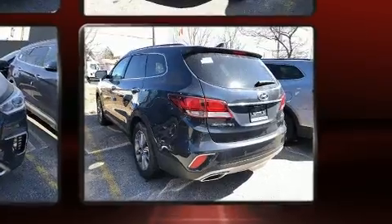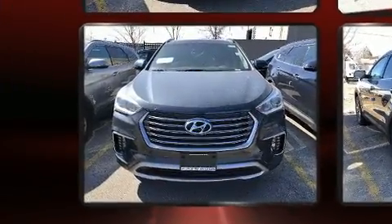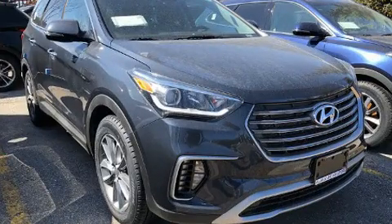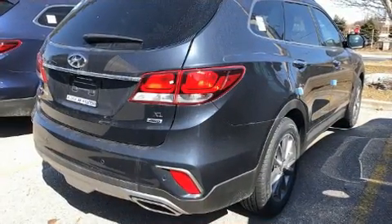Hyundai prioritized fit and finish as evidenced by leather upholstery, power front seats, a built-in garage door transmitter, a blind-spot monitoring system, heated front and rear seats, front fog lights, and cruise control.